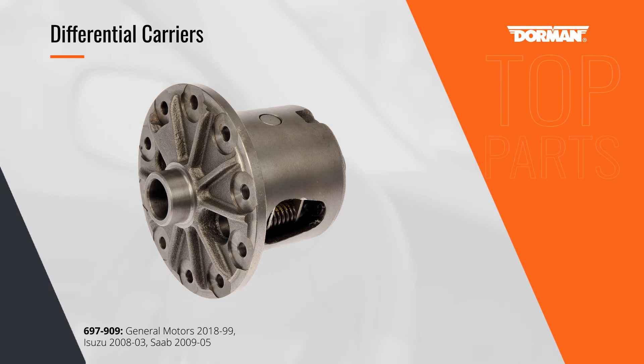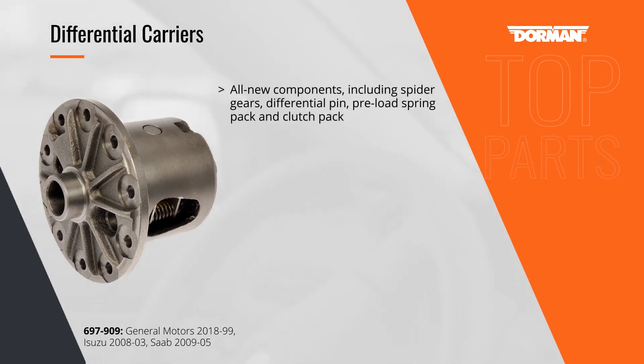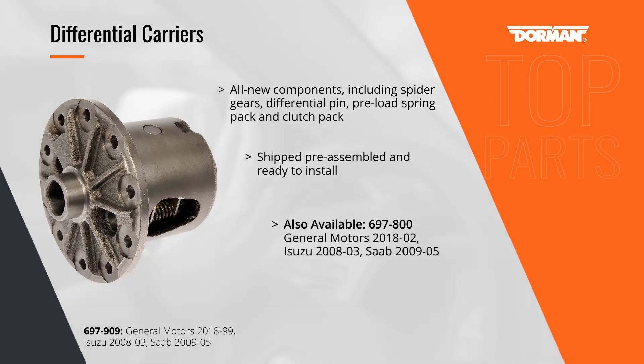Hard use and poor lubrication can wear out a limited slip differential. Dorman's differential carriers, like this 30 spline unit for GM trucks, include all new components like spider gears, diff pin, preload spring pack and clutch pack, pre-assembled and ready to install.